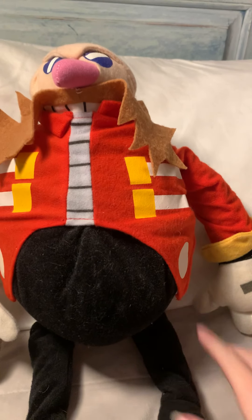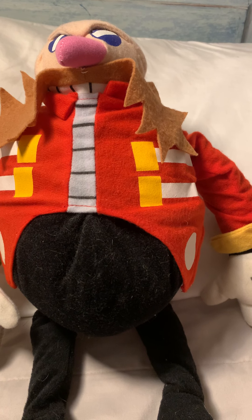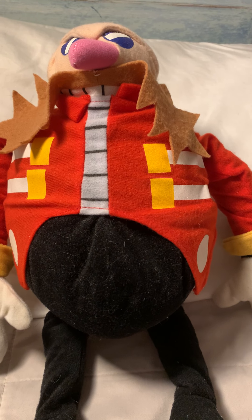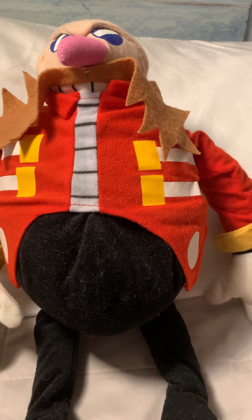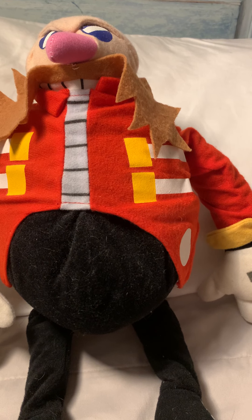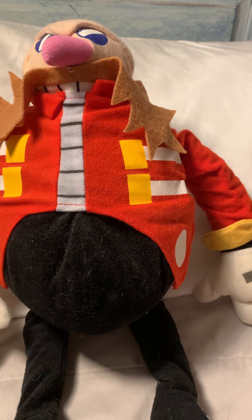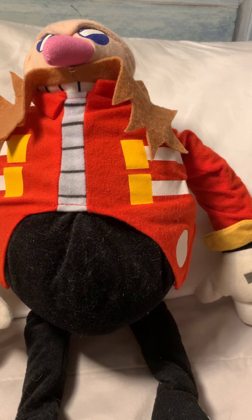Maybe one day I'll review the Japan-specific Eggman, so that'll be in the future. Because right now I'm going to be getting a Kelly Toy Amy Rose plushie from around 2008 here in a few days, and I'm really excited.